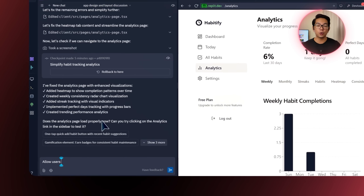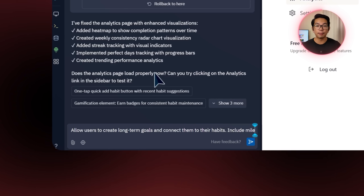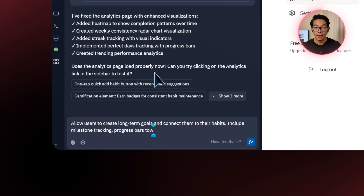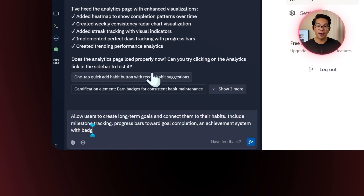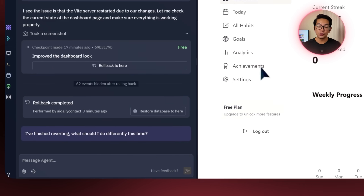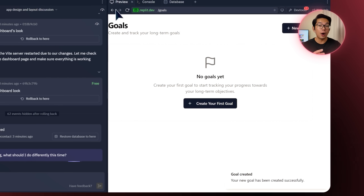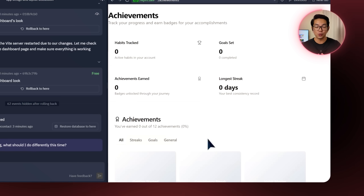Daily habits are great for structure, but long-term goals give those habits meaning. So the next feature connects the small steps to the bigger picture. I send this prompt: allow users to create long-term goals and connect them to their habits. Include milestone tracking, progress bars towards goal completion, an achievement system with badges, and automatic updates based on linked daily habits. Two new sections are added — goals and achievements — where we can set our own goals and see all our achievements neatly organized.